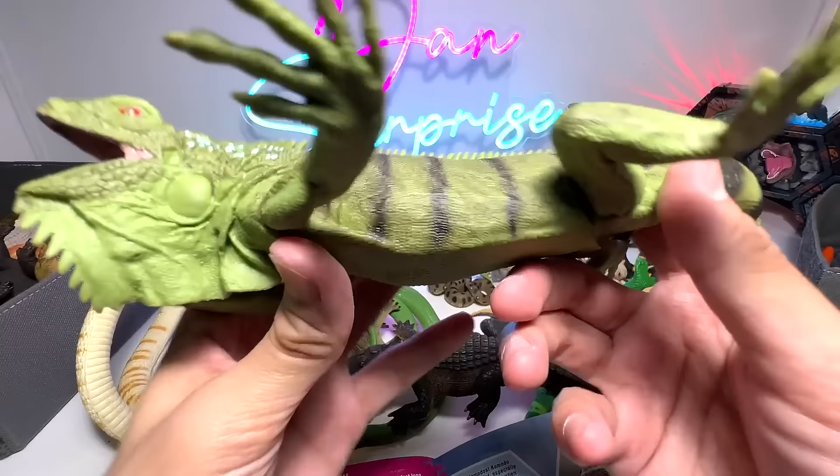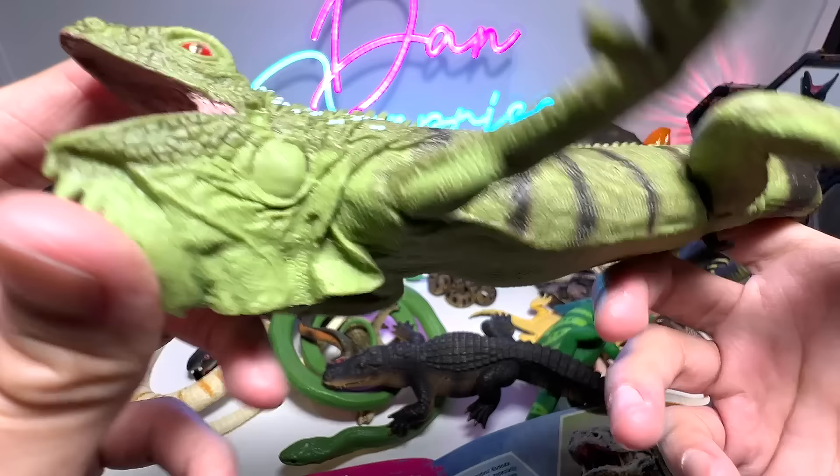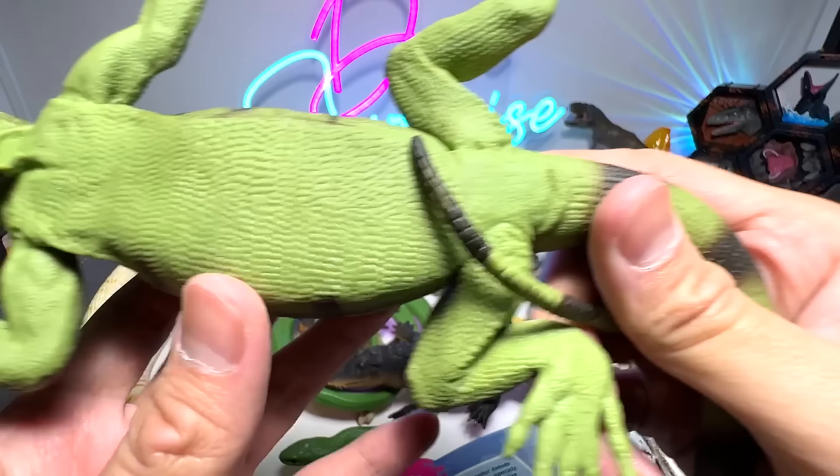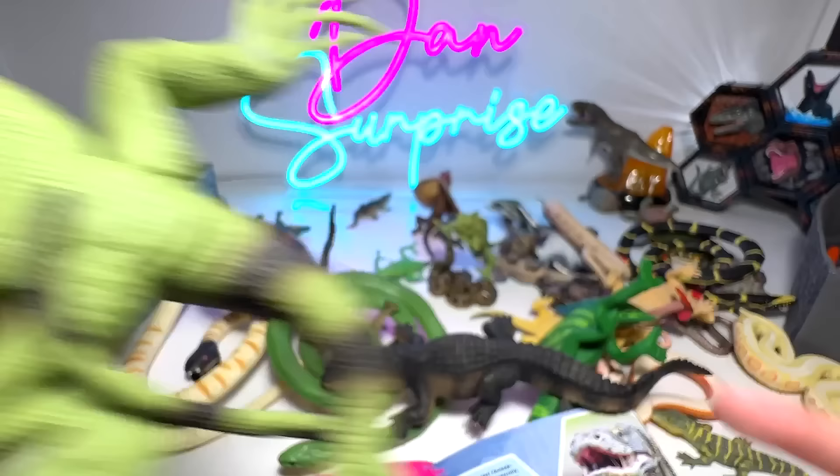Next, we have a cute one — this is an iguana. I think this one looks really realistic. You can actually put this in the garden and it will look like a real one. 2010 figure from Safari LTD. Very, very gorgeous.